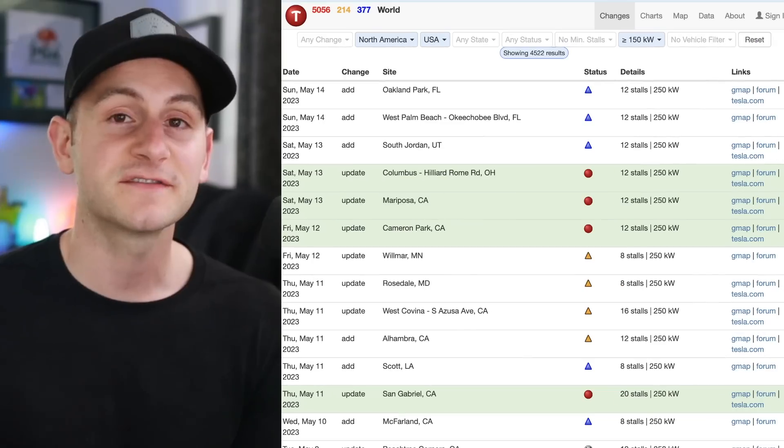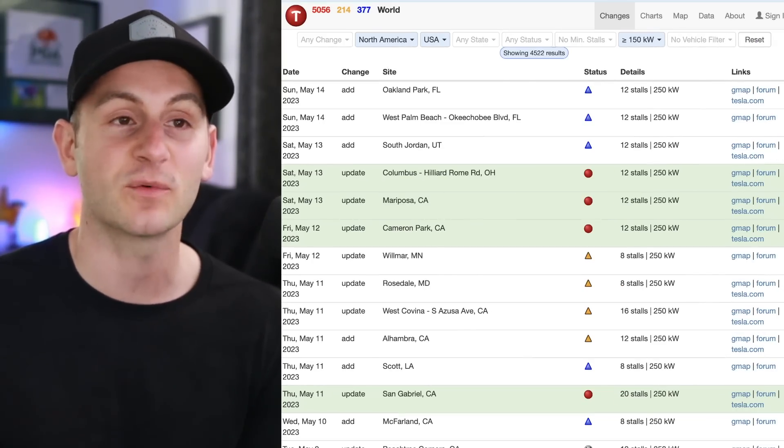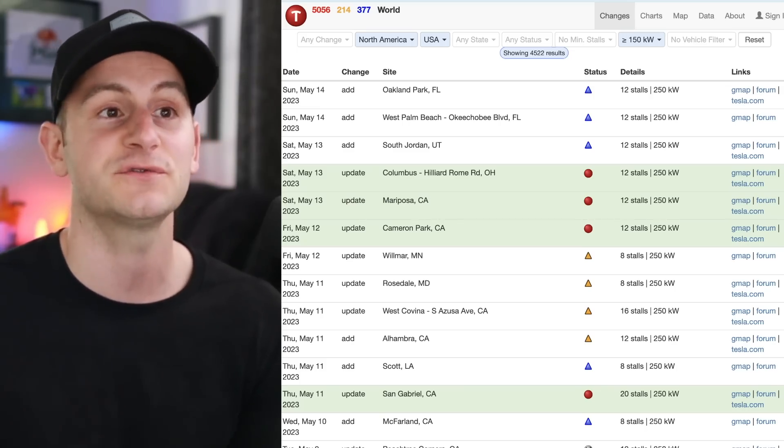The website Supercharge.info continues to make a bunch of updates. For those of you who are new and not familiar, I'll have the link below — there's plenty of good, sortable information on different superchargers in different locations.